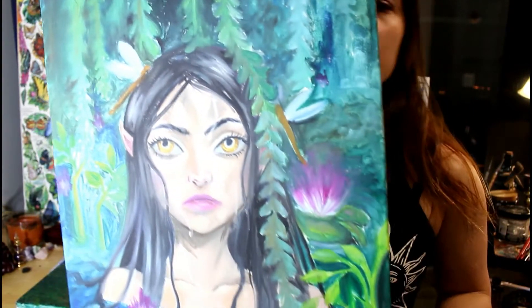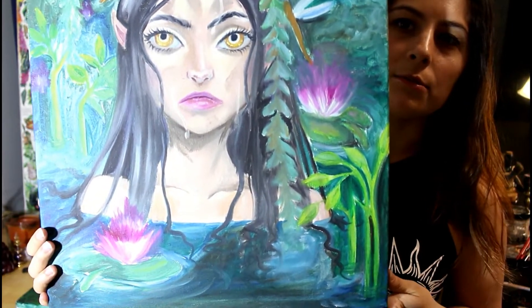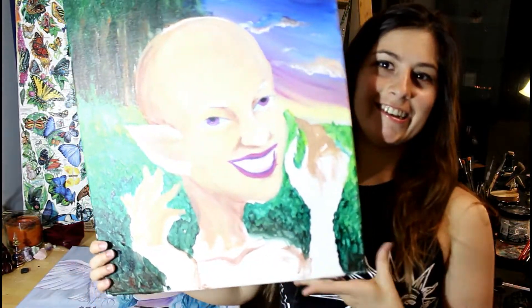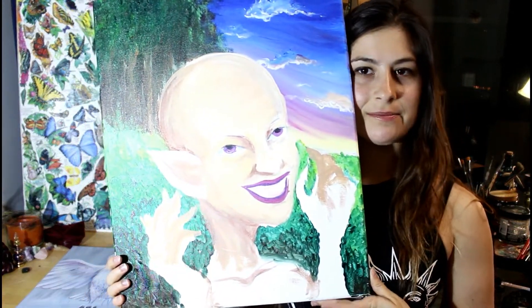This one is another — I switched to oils, started something and didn't finish it. She is like a Naiad, a forest nymph, kind of sitting in the water staring off at some things. She's not necessarily pleased. This one actually looks way better on camera than I think it does in person, so let me know what you think.